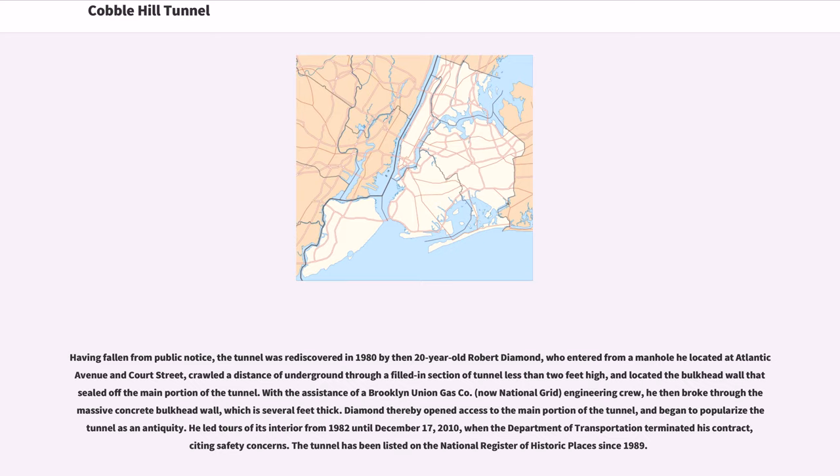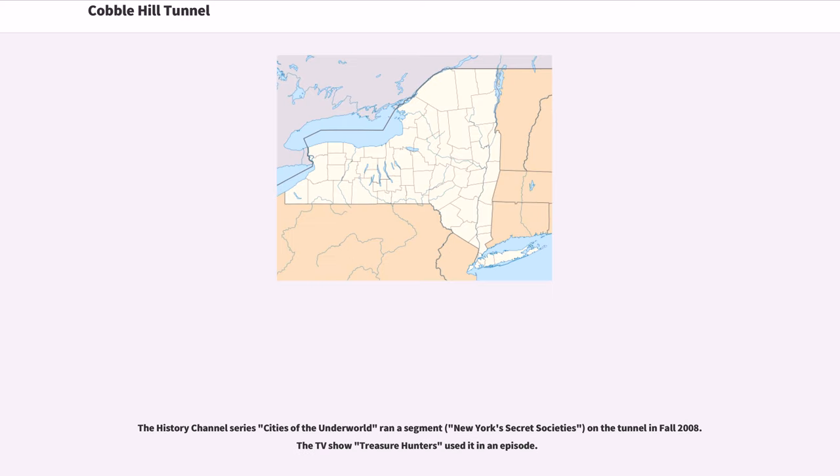He led tours of its interior from 1982 until December 17, 2010, when the Department of Transportation terminated his contract, citing safety concerns. The tunnel has been listed on the National Register of Historic Places since 1989. The History Channel series Cities of the Underworld ran a segment, "New York's Secret Societies," on the tunnel in fall 2008. The TV show Treasure Hunters also used it in an episode.